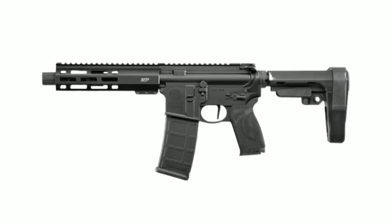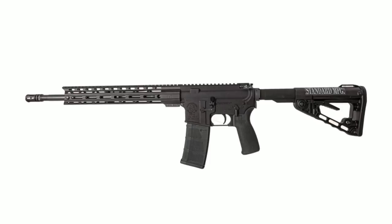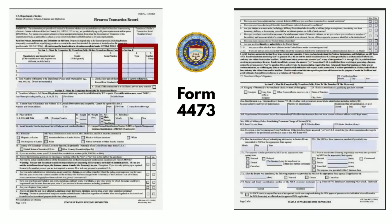We can accumulate firearms in the AR platform — the types of platforms that we might have with attached stabilizing braces — in one of two primary ways. We can purchase a completed AR pistol, completely configured and fully functional, such as one like this. When that is registered on Form 4473 in both Section A and Section C, it will be listed as a pistol. Similarly, if we bought a fully configured, fully functional AR-15 rifle, that too would go on Form 4473 Section A as a rifle, and also on Section C as a rifle.